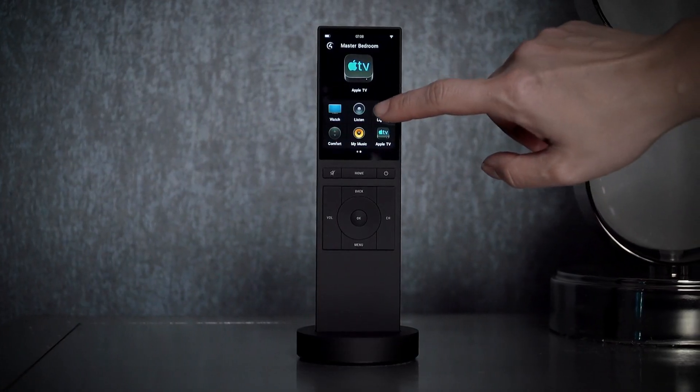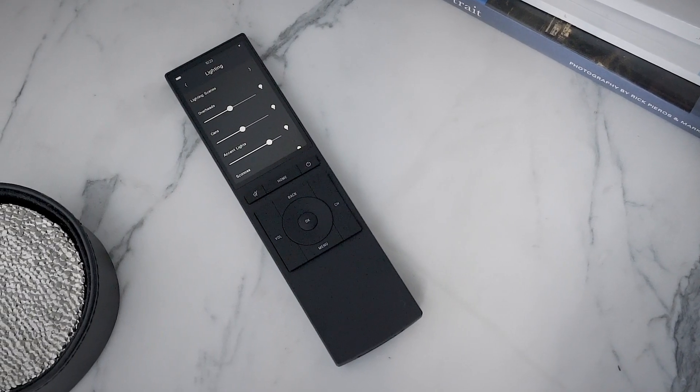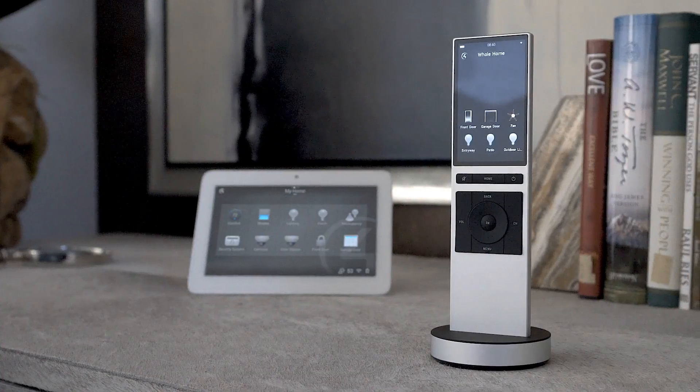And because it's powered by Control 4 OS 3, Neo can also control lights, thermostats, door locks, and more.